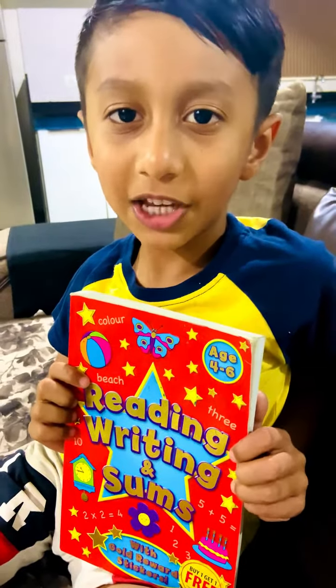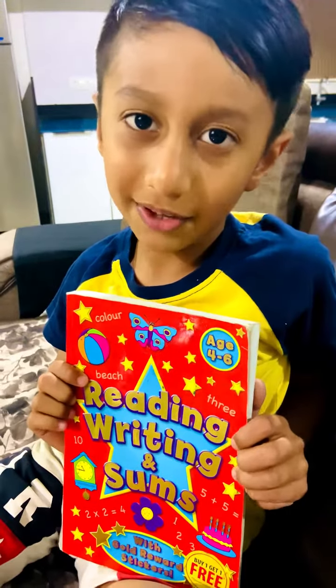Have fun with your activity book because I am having fun too.